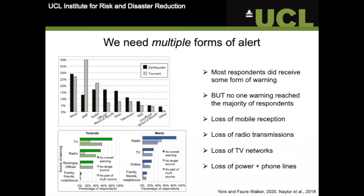Multiple sources of warning were proven critical, as no one source actually reached more than 50% of our respondents. But when sources were combined — for example, a message over the radio and a message over the TV, or even including a mobile network message — they were actually a lot more effective at reaching people. So it shows that redundancy in that sense is needed.